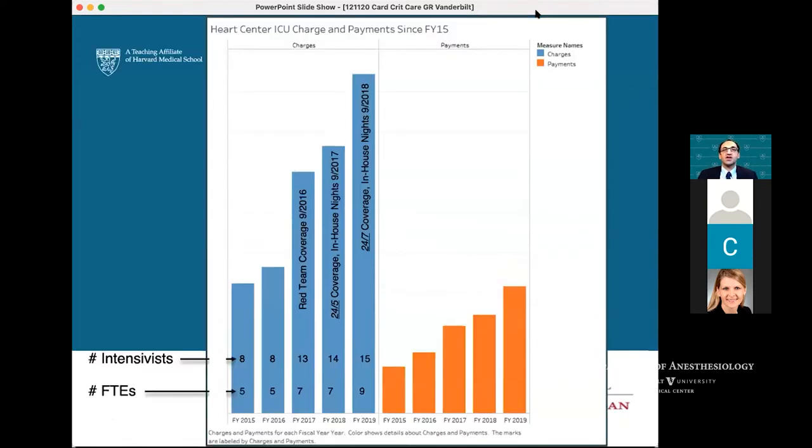One challenge is having a system that can sustain itself. MGH is unique in that each physician program has its own separate cost center, so you must show the charges you're generating. Over four years, although we have not quite doubled the number of intensivists or FTEs, we've more than doubled the number of charges coming out of our program — a reflection of how busy we are and the type of work we're doing. I think this is good as we try to attract anesthesiologists into cardiac critical care medicine.